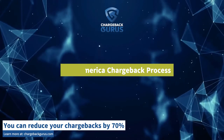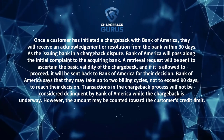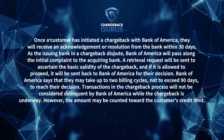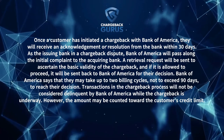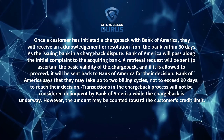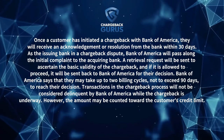Bank of America Chargeback Process: Once a customer has initiated a chargeback with Bank of America, they will receive an acknowledgement or resolution from the bank within 30 days. As the issuing bank in a chargeback dispute, Bank of America will pass along the initial complaint to the acquiring bank. A retrieval request will be sent to ascertain the basic validity of the chargeback, and if it's allowed to proceed, it will be sent back to Bank of America for their decision. Bank of America may take up to two billing cycles, not to exceed 90 days, to reach their decision. Transactions in the chargeback process will not be considered delinquent while the chargeback is underway; however, the amount may be counted toward the customer's credit limit.